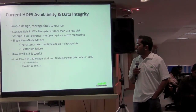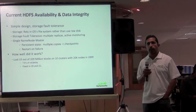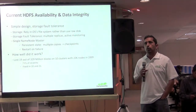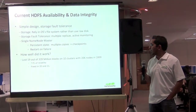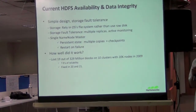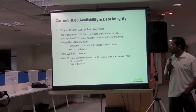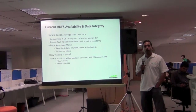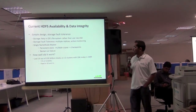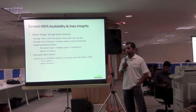How well did all these decisions work? In a study at Yahoo, we saw roughly 19 blocks lost out of 329 million blocks across 20,000 nodes in 10 different clusters in 2009 when HDFS was still in its infancy. That's seven nines of reliability. Of course, for a file system you never want to lose any data, and we fixed the bugs that caused those 19 lost blocks in releases 20 and 21.